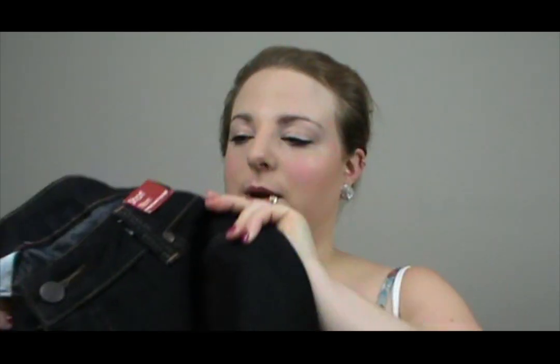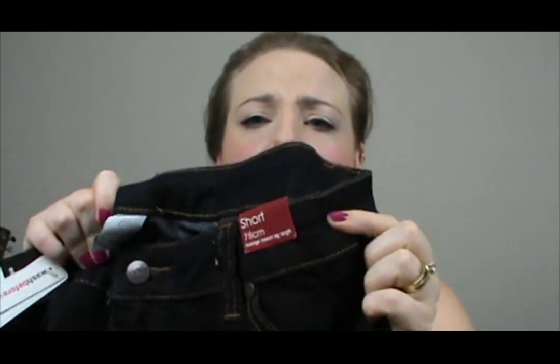Then I went over to Target, which is my favourite place to get clothes. They always have really good quality at really good prices and I love their jeans. So I picked up a pair of jeans — I'm short, so I got them in short. They're dark wash denim and they were $20. I normally go bootleg but couldn't find any in my size, so I got straight leg, which is actually quite a nice fit.